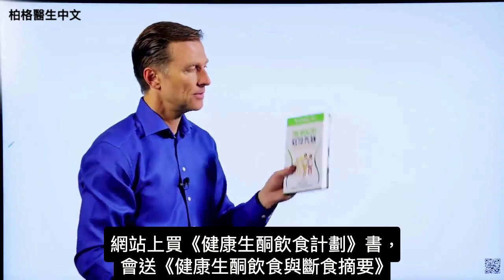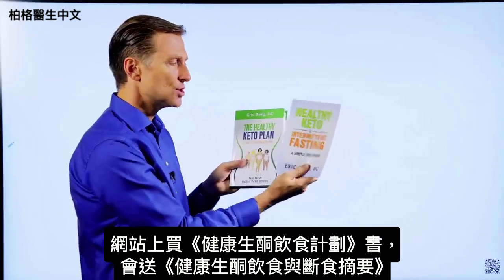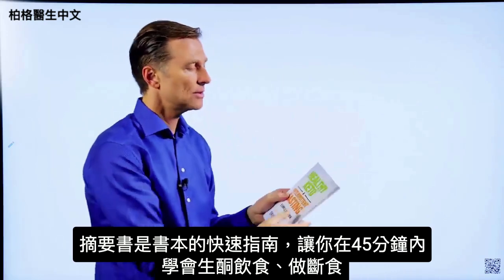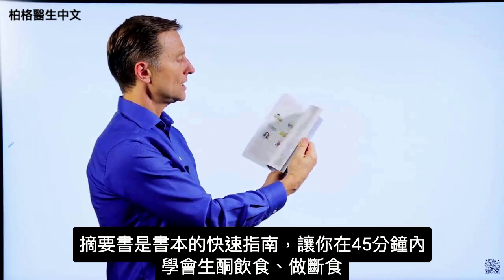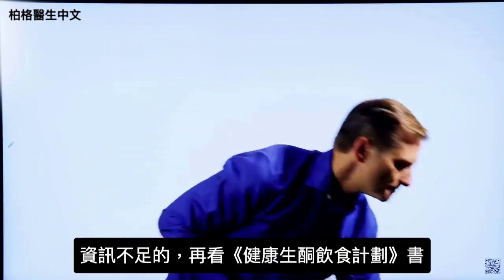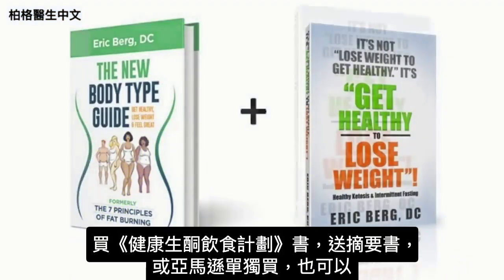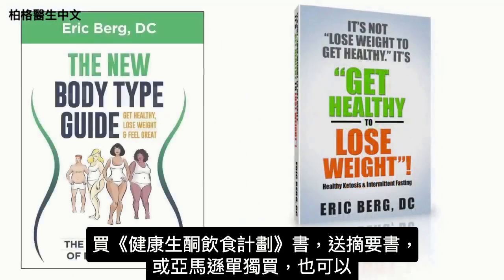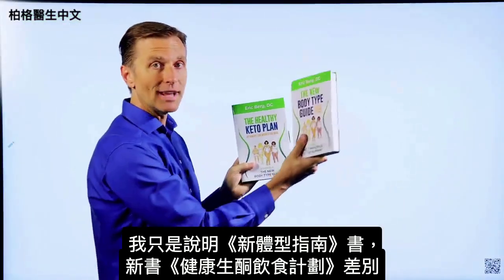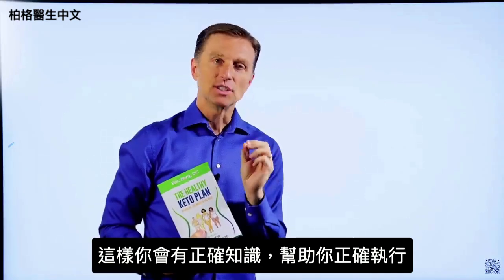On my website, if you get this book you get another one free called Healthy Keto and Intermittent Fasting — a quick guide designed to teach you how to do keto and intermittent fasting in about 45 minutes. I'm doing a special right now: get the main book and get that one totally free, or you can go to Amazon and get them individually. Get the correct information to do it healthily.